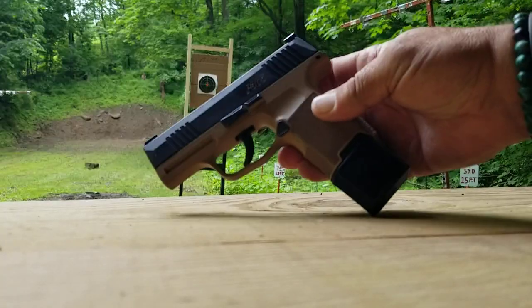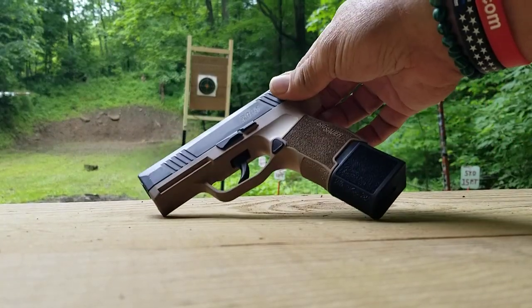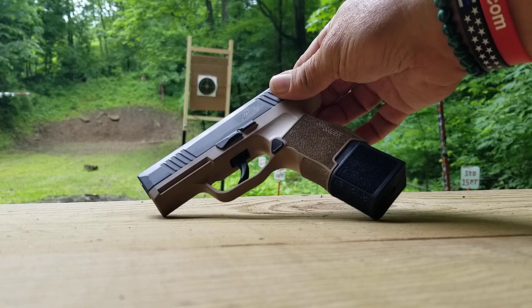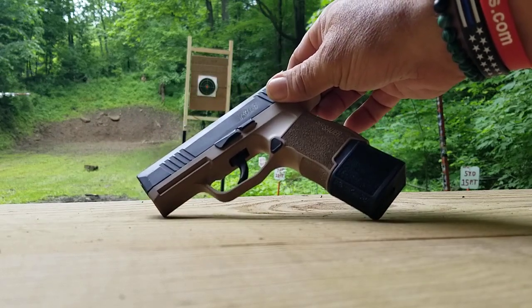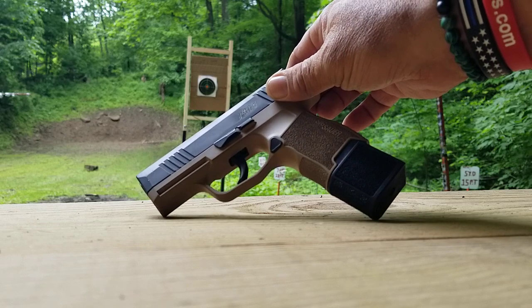Here we go guys. Look at that 15-round magazine. I'm going to shoot it a little bit here today, show you how they work good. I'll reach out a little bit and we'll run a couple through it to show you that.